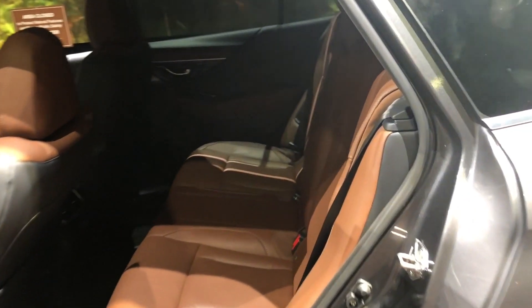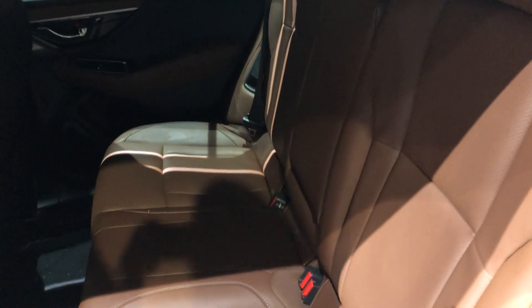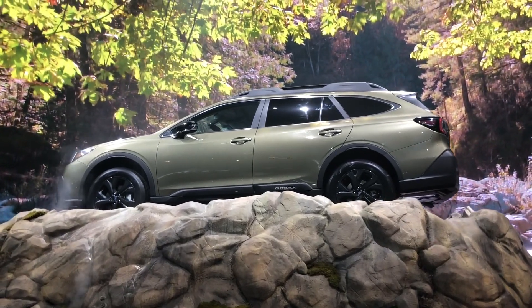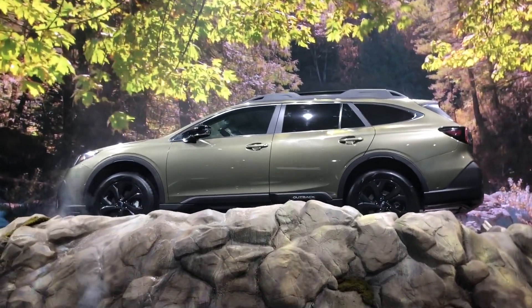Here's a look at the second row. It's really easy to lay it down flat with just a little button, giving you all that extra cargo space. There are also two USB ports in the back, and this model has heated rear seats.